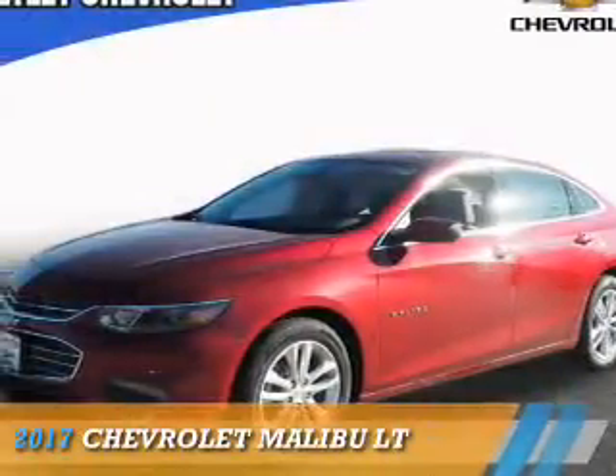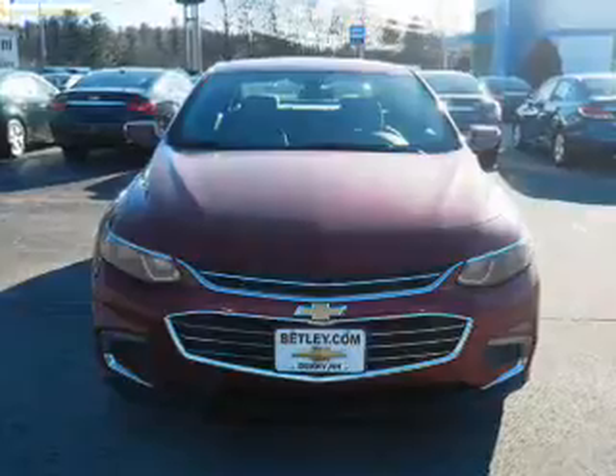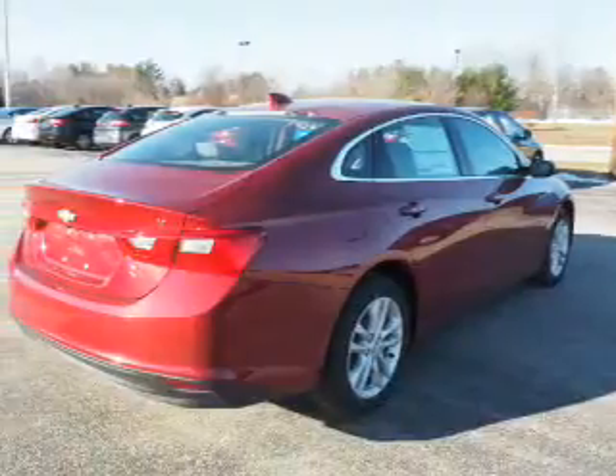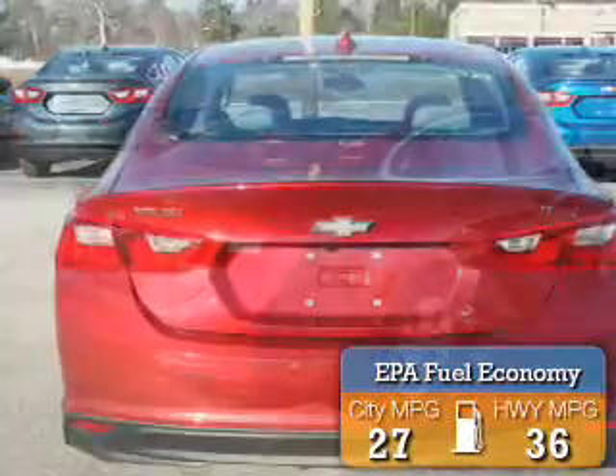Presenting the 2017 Chevrolet Malibu. It's powered by front wheel drive, a 1.5 liter four-cylinder engine, and an automatic transmission. Great fuel efficiency saves you money by requiring fewer trips to the gas station.